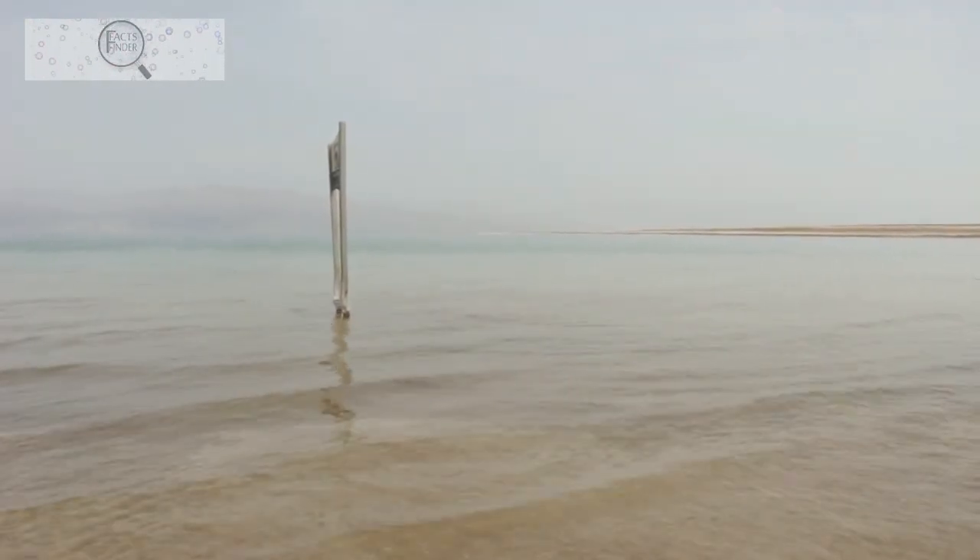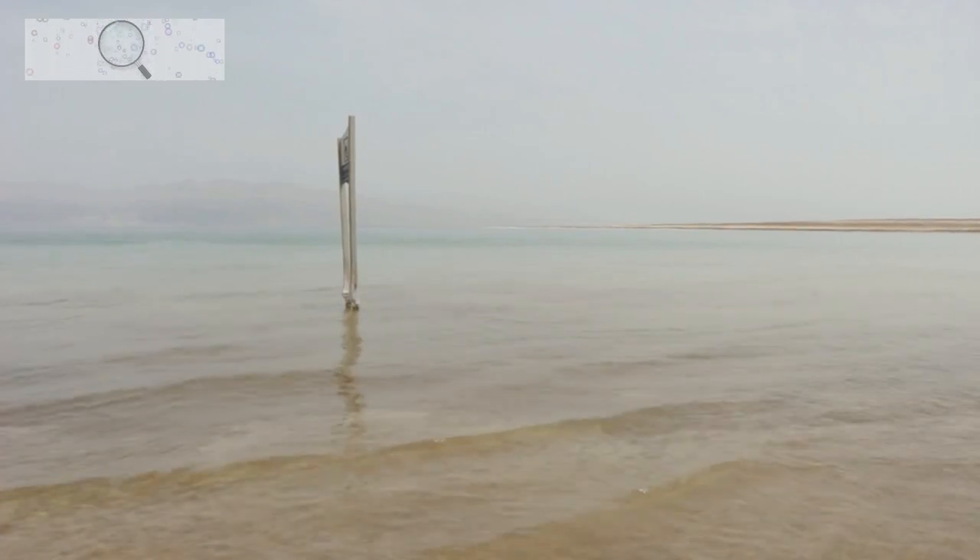The Dead Sea region is also home to a number of important industries, including agriculture, mining, and manufacturing.